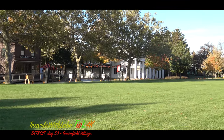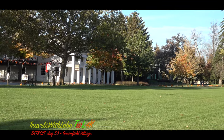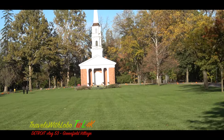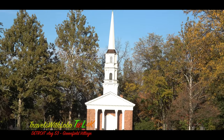Every early American village had a village green, and Greenfield Village is no exception, with some classic American architecture. And the American church — at least American church architecture you see so often, right there.